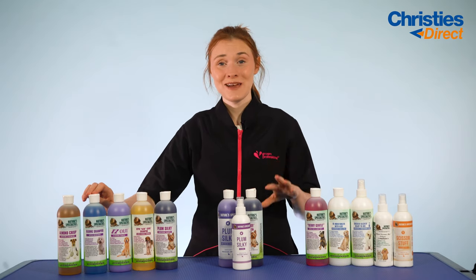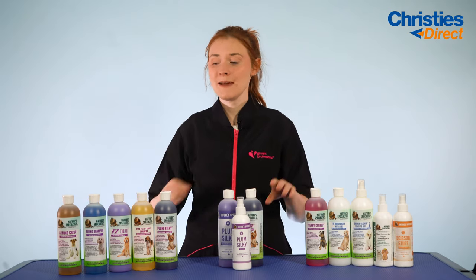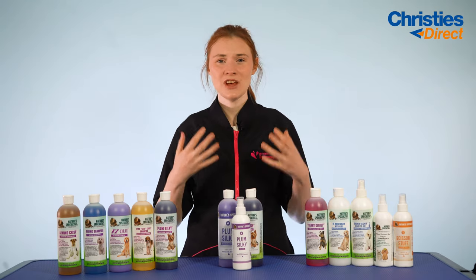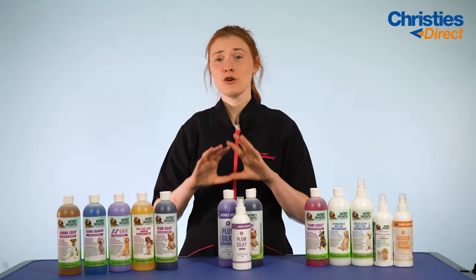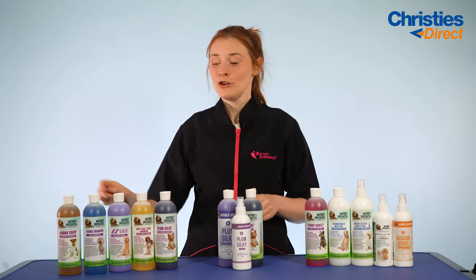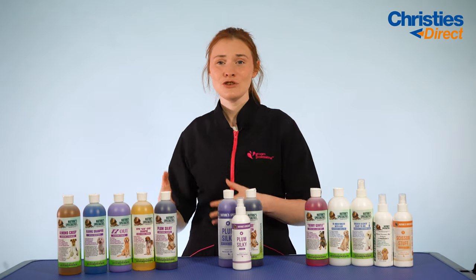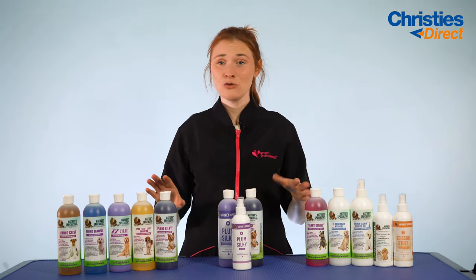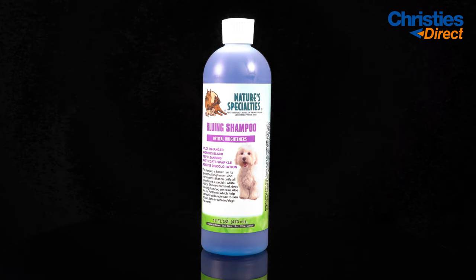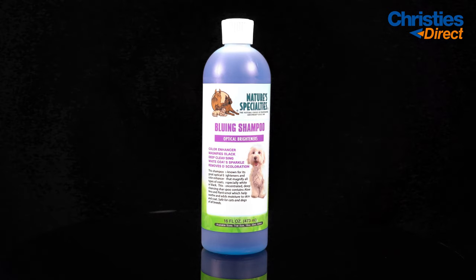Next up is the Nature Specialties Bluing Shampoo — for any colour, any coat type, this shampoo will go in there, lift it, brighten it and make it shine. It leaves dogs looking beautiful, from white dogs right through to black dogs. It also contains aloe vera and panthenol to soothe and moisturise the coat, suitable for any coat type including puppies. It's really known for its optical brightening ability and has a dilution rate of 16 to 1.